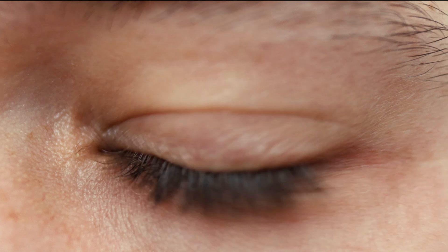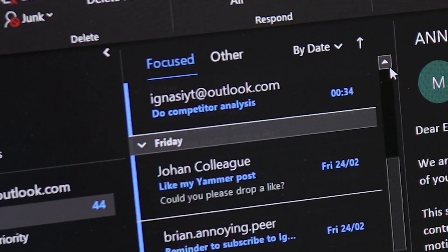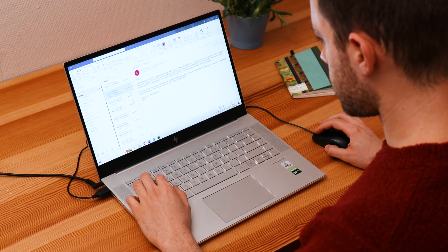Are you tired of drowning in emails? What if I told you that there is a system to take control of your inbox without any stress?